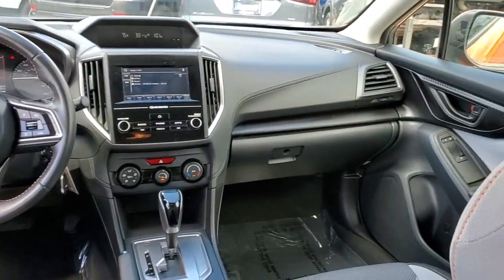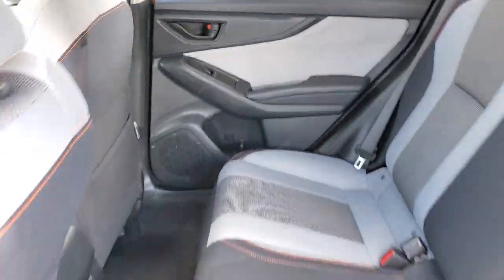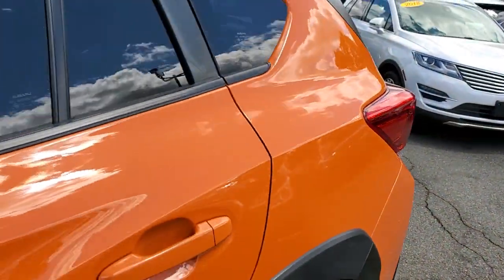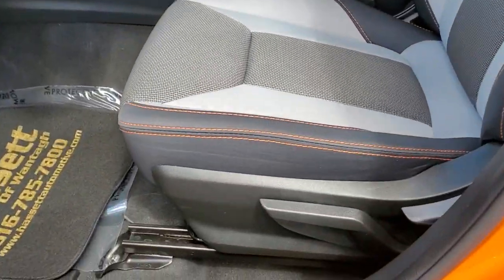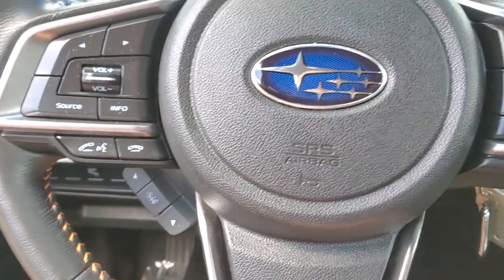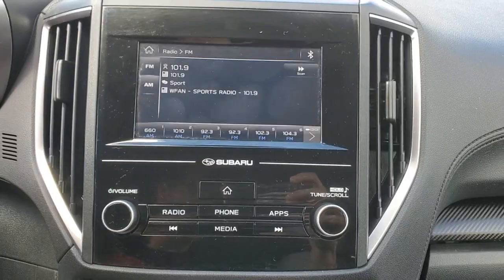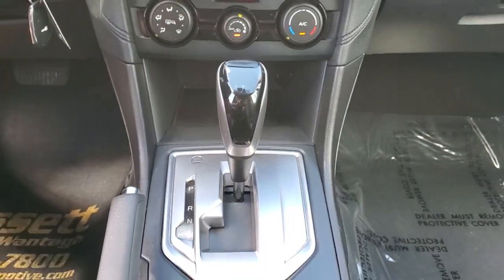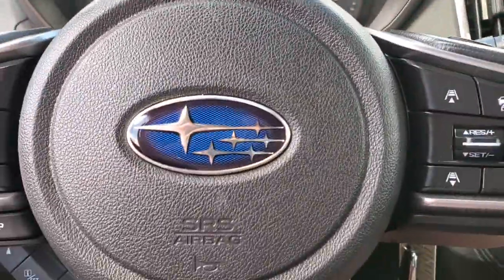Feel ready to take on your day in this well-equipped Crosstrek. Treat yourself to a test drive today. Our staff will toss you the keys and give you an outstanding customer experience. Thank you very much.